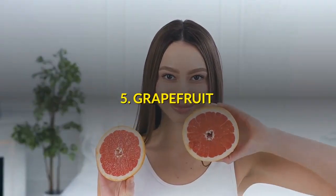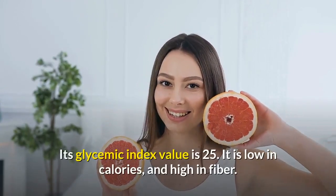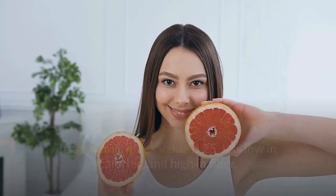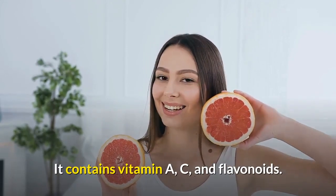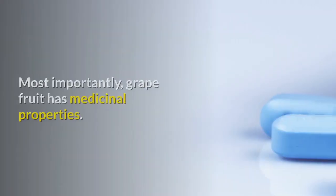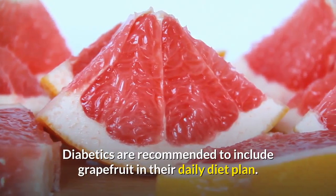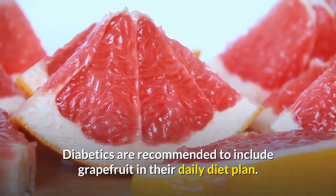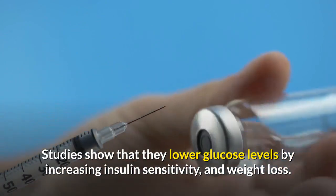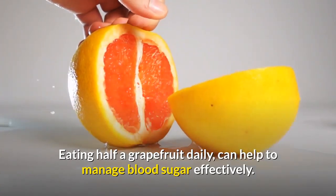Number 5: Grapefruit. Grapefruit belongs to the citrus family and is good for diabetics. Its glycemic index value is 25. It is low in calories and high in fiber. It contains vitamin A, C, and flavonoids. Grapefruit is an anti-diabetic fruit with medicinal properties. Diabetics are recommended to include grapefruit in their daily diet plan. Studies show that it lowers glucose levels by increasing insulin sensitivity and aiding weight loss. Eating half a grapefruit daily can help to manage blood sugar effectively.